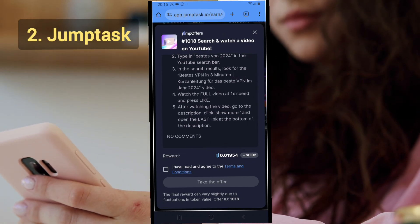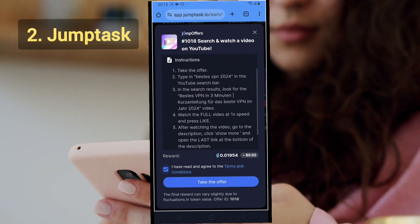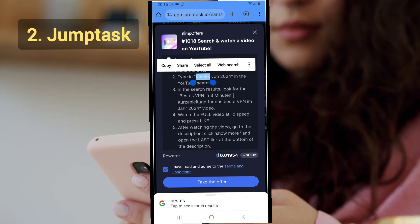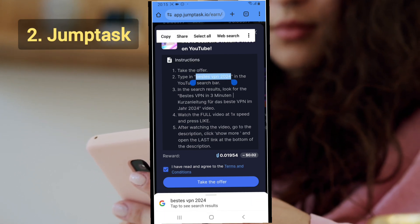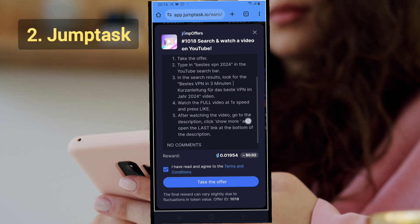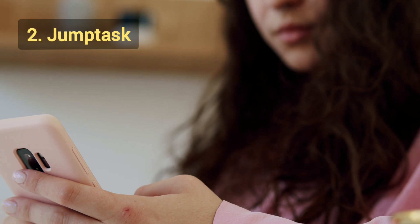You can be guaranteed to make up to $2 to $4 daily just by watching videos — slightly higher than Swagbucks, though it depends on the tasks available and your location. When you get paid, you'll receive crypto, which you can convert to cash. If you have questions about converting crypto to cash, leave a comment below.